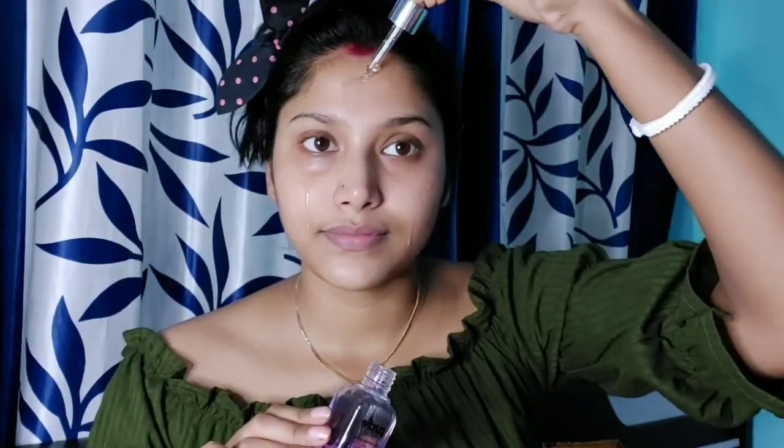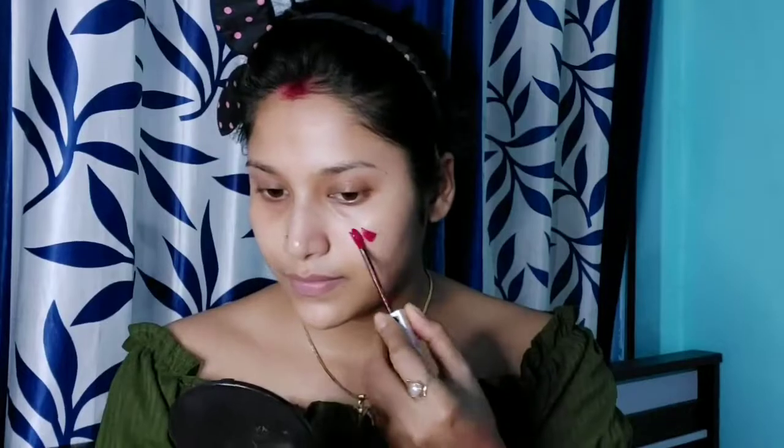Hey everyone, so today I am going to share with you the viral blush makeup technique. This is a lot of trends so I have thought that I will try it too, and this look — I hope you will be very happy and it will be very fun. I am using oil control serum on my face.